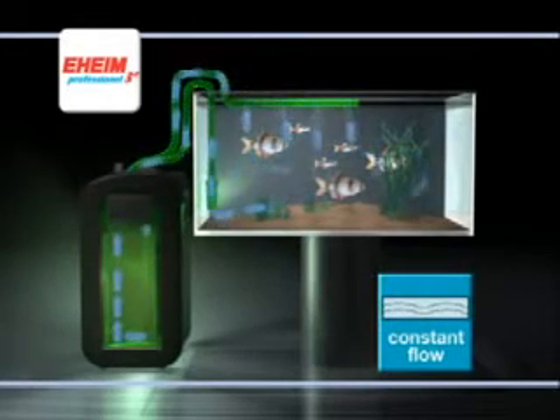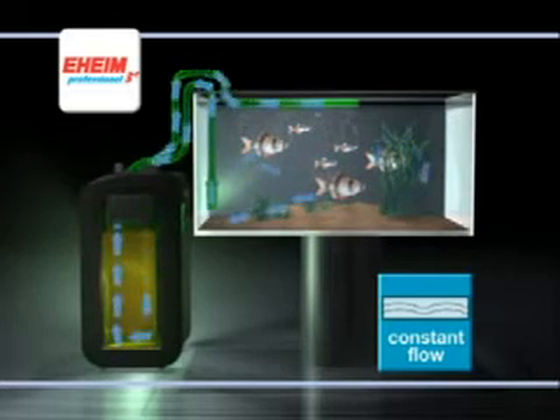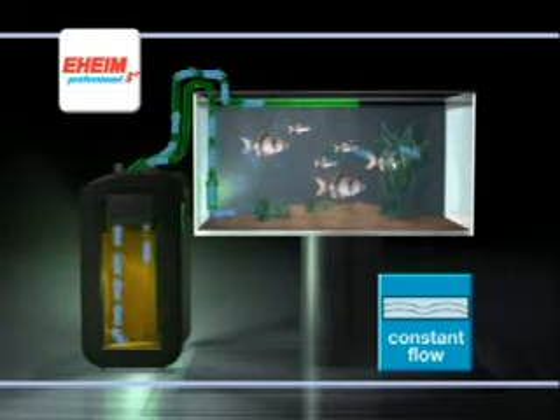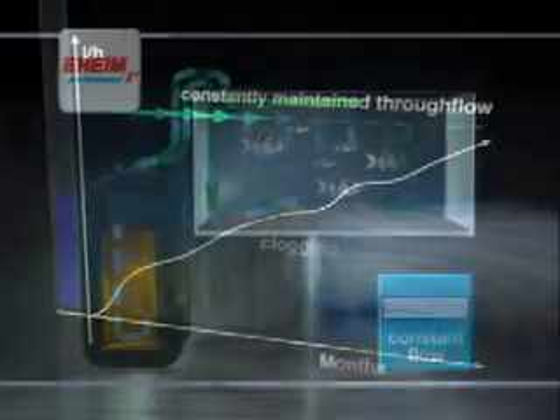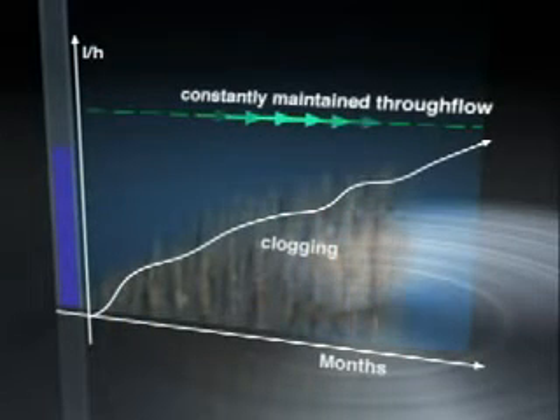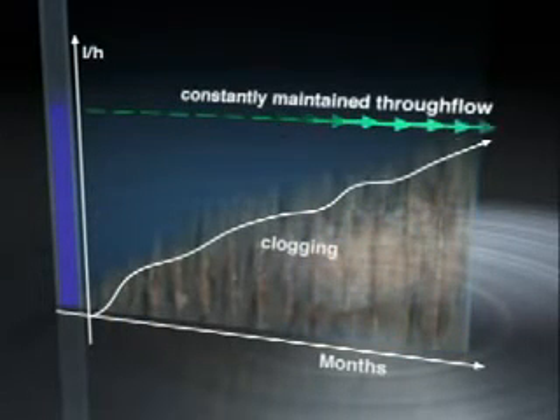Let's begin with the constant flow function. Increased blocking of the filter media is monitored and the electronics constantly maintain your settings by automatically adjusting the output. This guarantees consistent through flow and long intervals between cleaning.